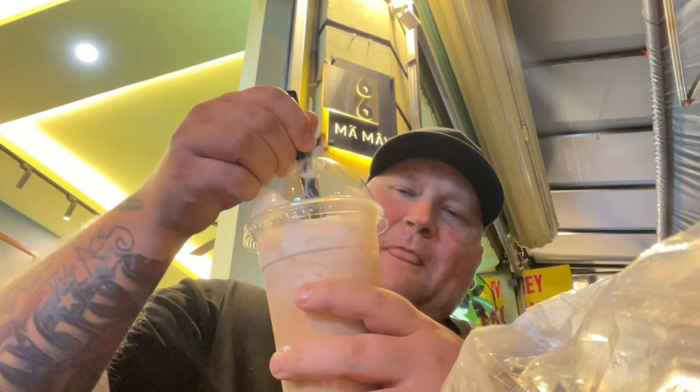Here's a cheese milk tea — looks like it's got some stuff in the bottom of it as well. Oh, that is really good too! It's got a little bit of boba to it. Yeah, that was amazing — fantastic flavor. And then we're gonna head on over to get those duck noodles.